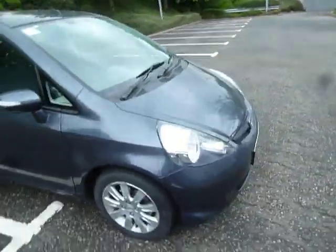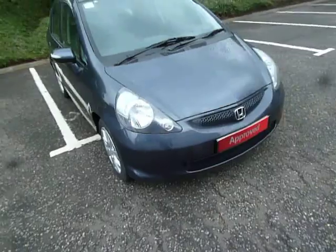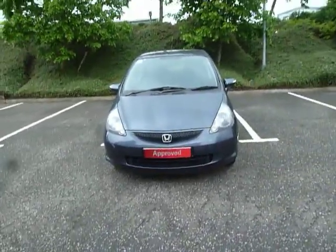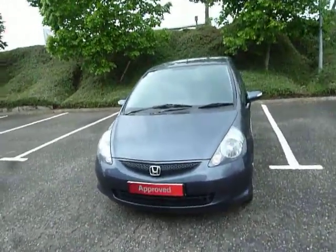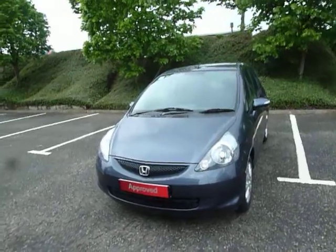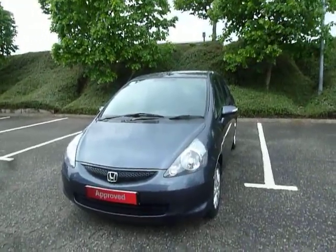If you'd like any more information on this particular vehicle, give us a call here at JT Hughes Honda Shrewsbury on 01743 440 999. Once again my name is Amy — myself or any of my colleagues will be more than happy to assist you with any questions or inquiries you may have. Get yourself booked in for a test drive and you could be driving away with this little gem very soon. Thank you very much.